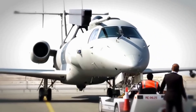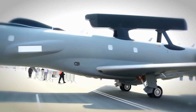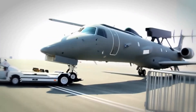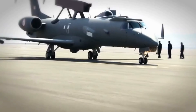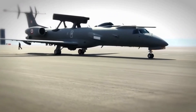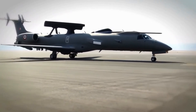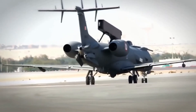DRDO Netra is India's indigenously developed airborne early warning and control system, also known as India's eye in the sky. Its name is derived from a Sanskrit word for eye, which denotes its role as an early warning aircraft. Its development started in 2003, with its first flight and induction into the Indian Air Force happening in 2011 and 2017 respectively.